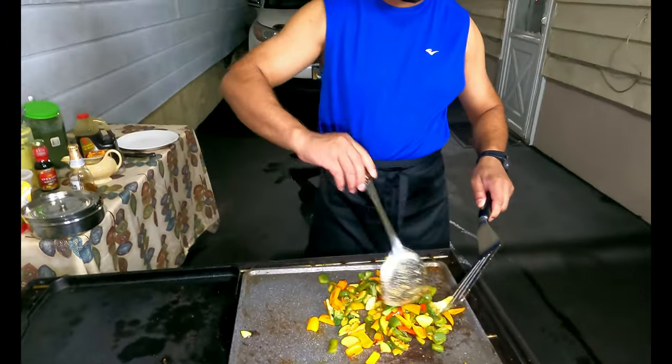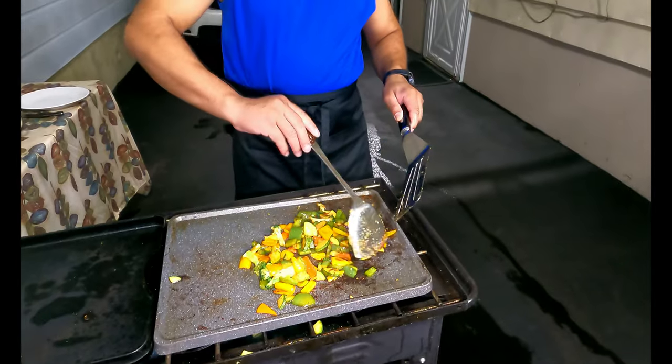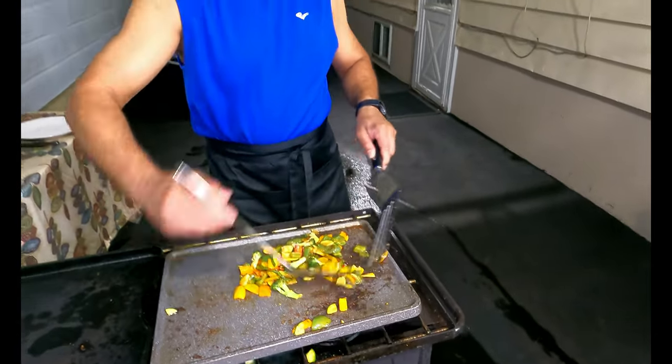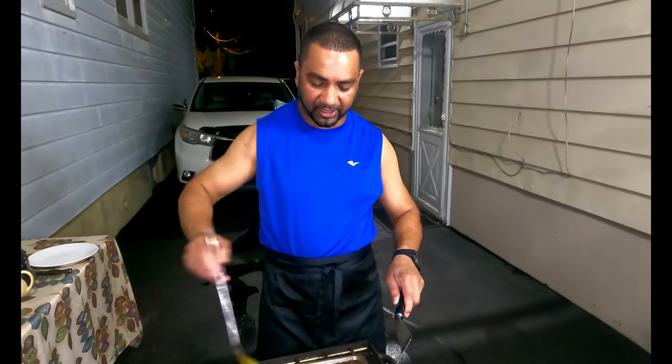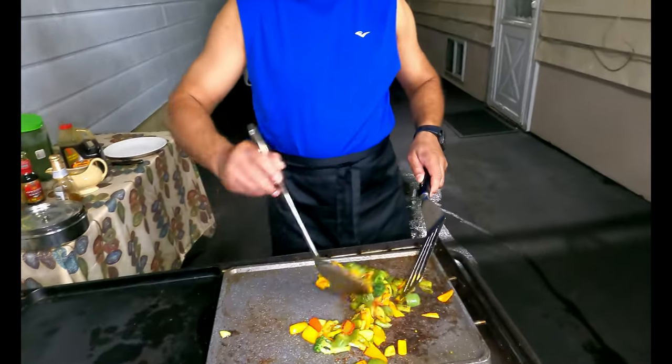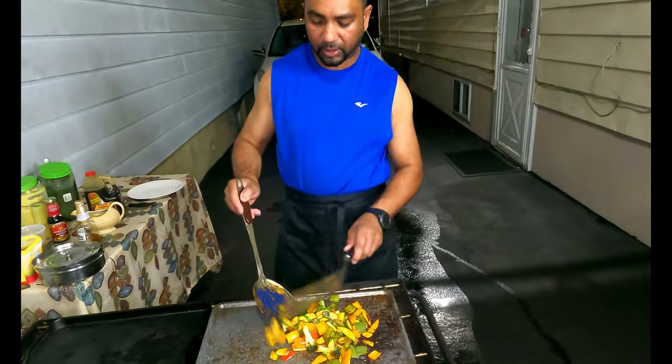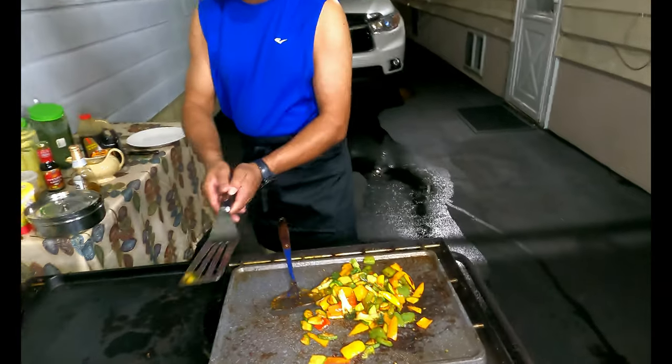The kids are inside — we should call them out after I finish this one and start the chicken. They don't like the vegetables much — vegetables are for me! All right, this is done.